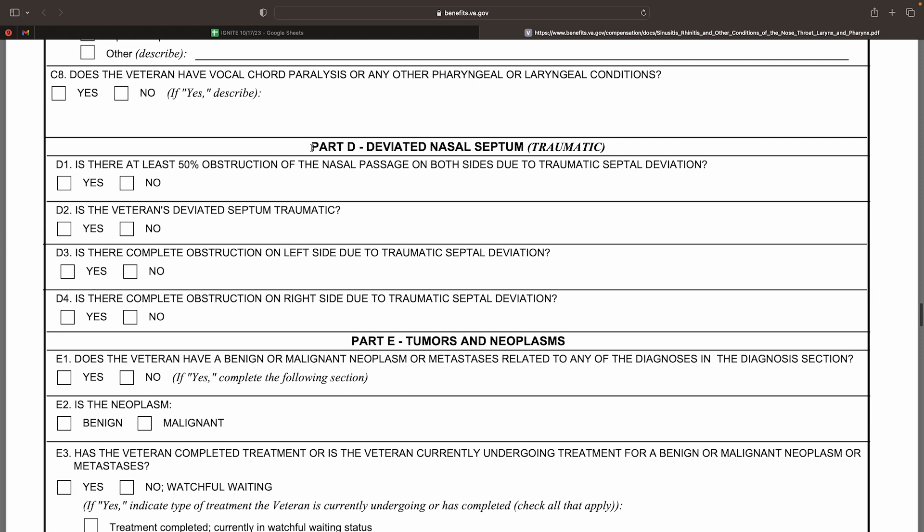Turning now to Section 3, Part D, this section should be completed if the veteran is diagnosed with a deviated septum that originated from a traumatic event such as an injury. Even though the condition is objectively diagnosed, the rating criteria is subjective in nature. Much like the criteria for allergic rhinitis, the appropriate rating is assigned based on nasal obstruction that the veteran is experiencing.